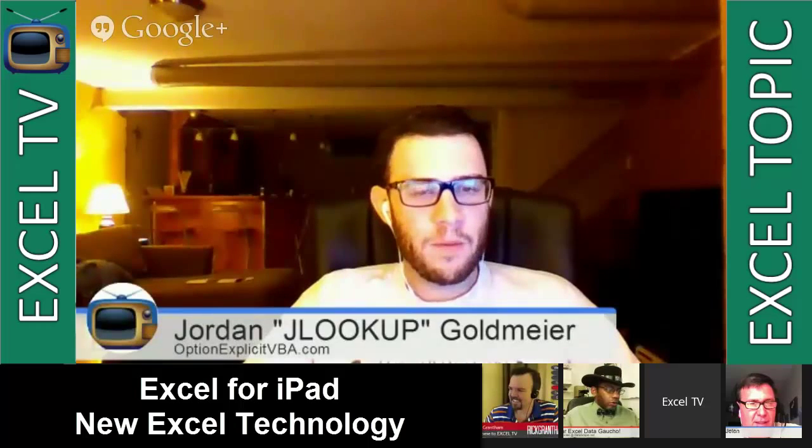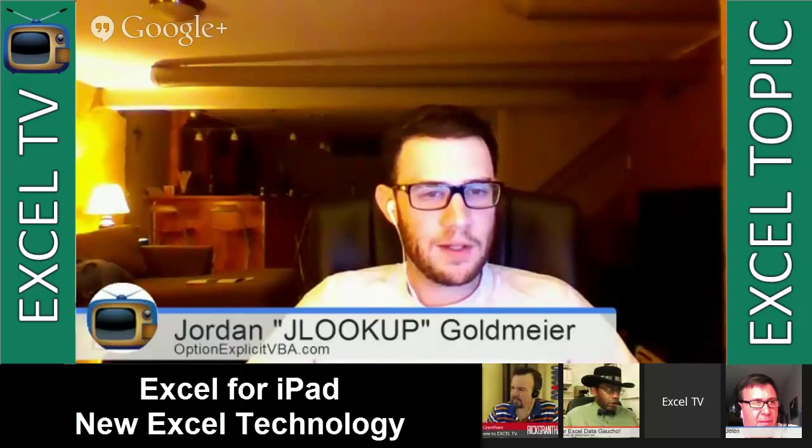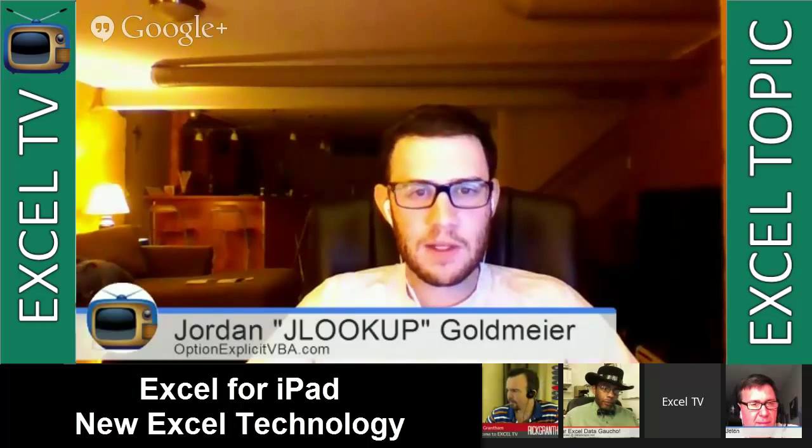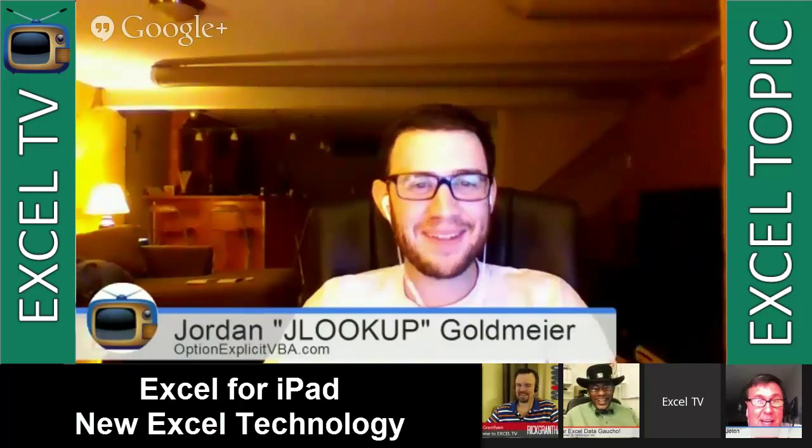How do you think developing from mobile is going to change the way we consume dashboards and other Excel products? It does seem to constrain how much spreadsheet you can use — it's not easy to jump between tabs. Do you think there's going to be a different trajectory in the products we make, or no difference? I'm concerned there's not going to be VBA. And if there's no VBA, having a name like 'Option Explicit VBA' is going to be really painful — it's a liability.